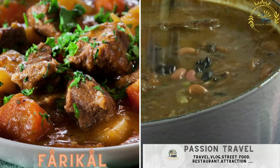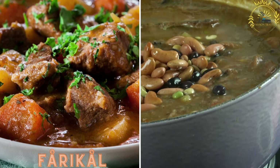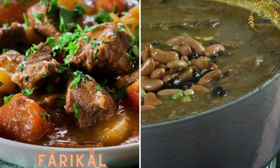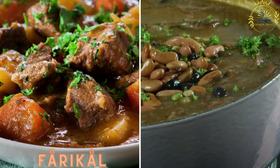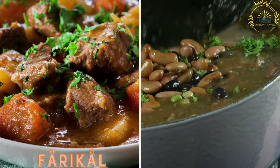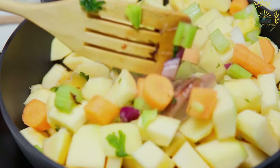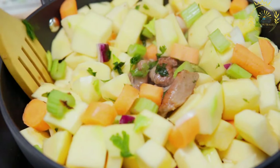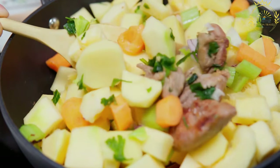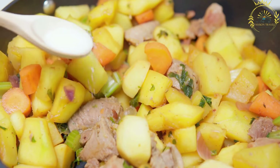Fårikål, while not typically a street food, is Norway's national dish and worth mentioning. It's a hearty stew made with lamb, cabbage, whole black peppercorns, and a touch of water, slow-cooked to perfection and served with potatoes. Fårikål is more commonly associated with home-cooked meals and traditional gatherings, but it holds a special place in Norwegian cuisine.